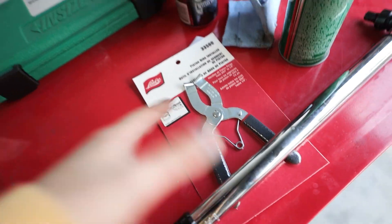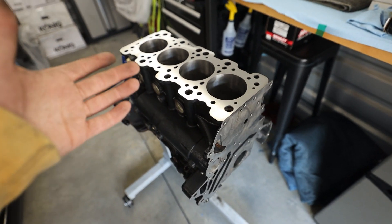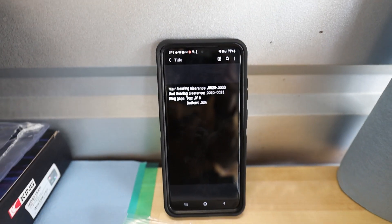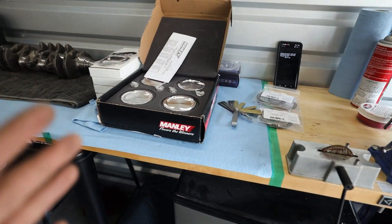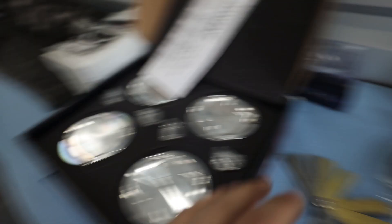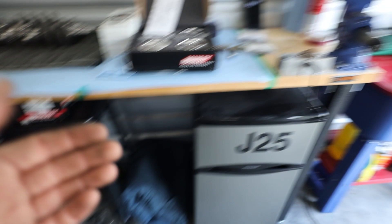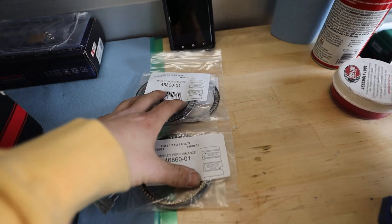I just went over to AutoZone and picked up some feeler gauges as well as a piston ring installer for the shop. The ring gap specs I'm going with are 0.018 on the top ring and 0.024 on the bottom ring. We're going to take the rings, line them up into each bore hone, spin them sideways, push them down with the piston, take our measurement, then go over to the ring filer and file them down. Remember - you can always take material off, you cannot add it back, so don't go ham with these.